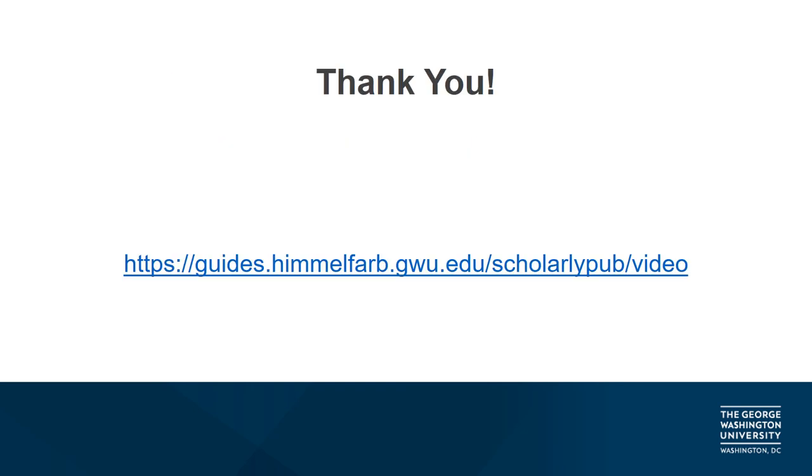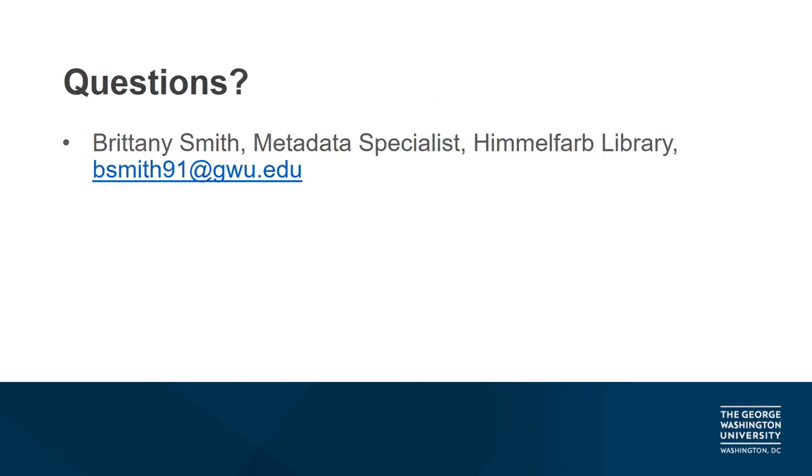Thank you for taking the time to listen to Tracking Pending Publications, a part of the webinar series from Himmelfarb Library. If you enjoyed this webinar, please visit this link to view more videos in the series. If you have any questions about the material covered in this session or have questions specific to your own research, please feel free to contact me at bsmith91@gwu.edu. Thank you for listening.